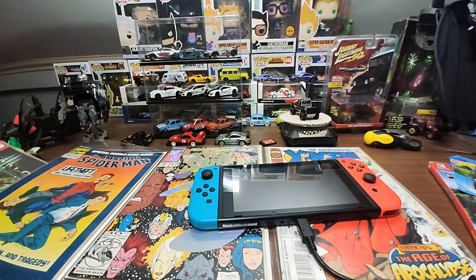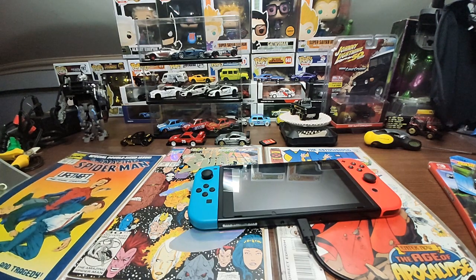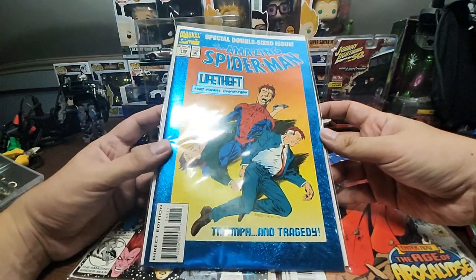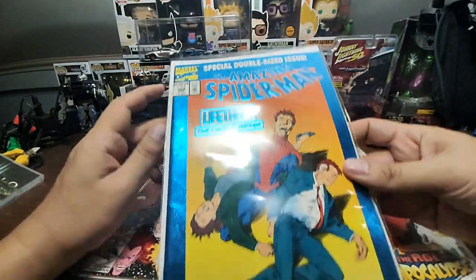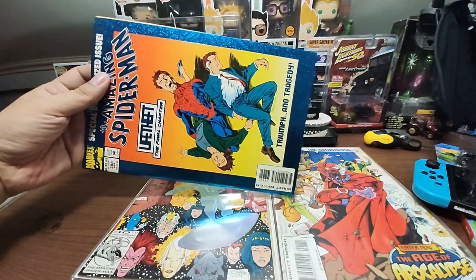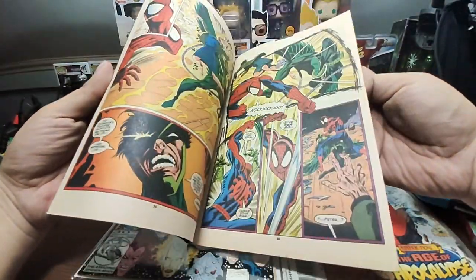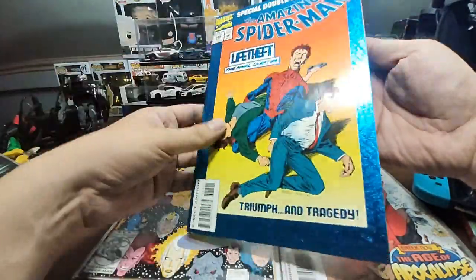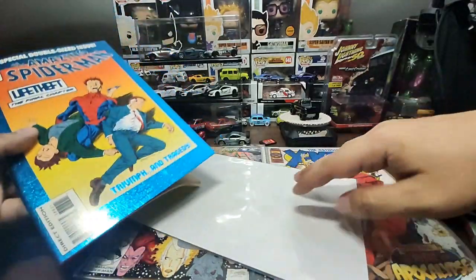I dropped by my favorite comic book shop after Toy Kingdom. I got this really cool Amazing Spider-Man 'Life Theft: The Final Chapter' — a special double-size issue. I collect comic books mainly for the art on the covers. This one has a little crease but it's okay. I really like Marvel characters and I love Spider-Man.